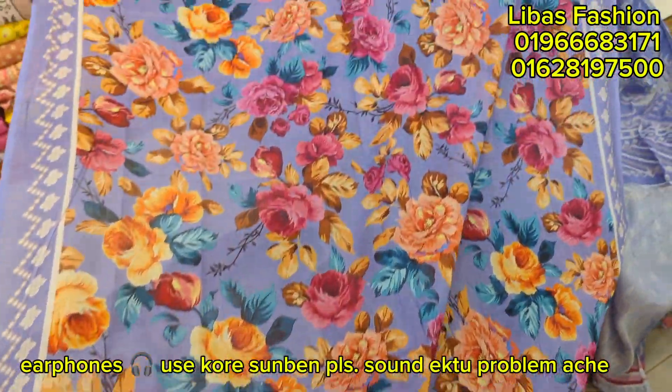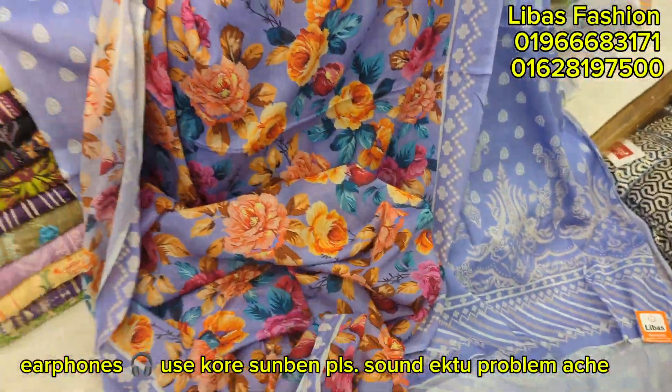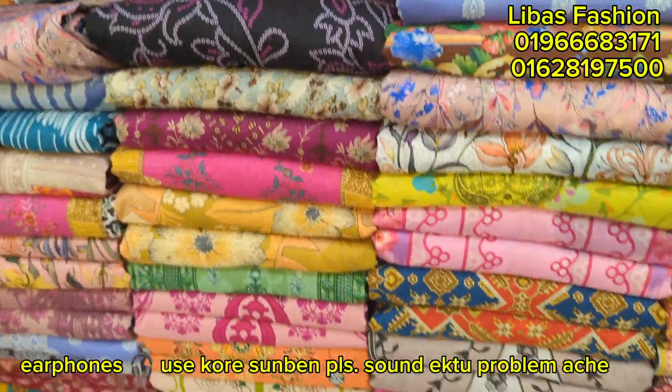This is a very colorful, very premium quality fabric. This is a salwar — look at this.